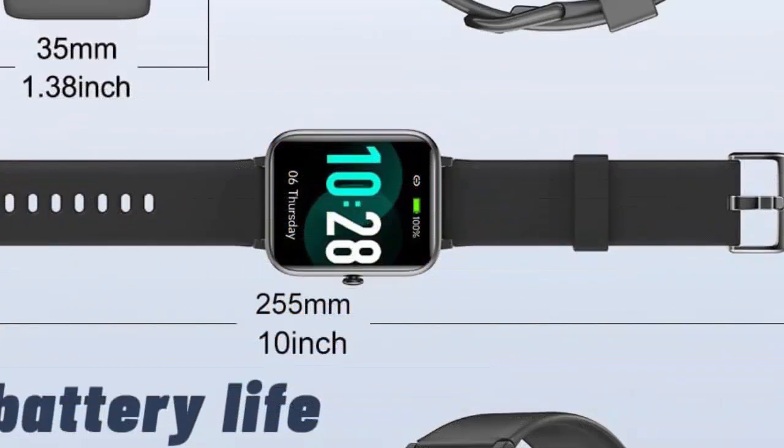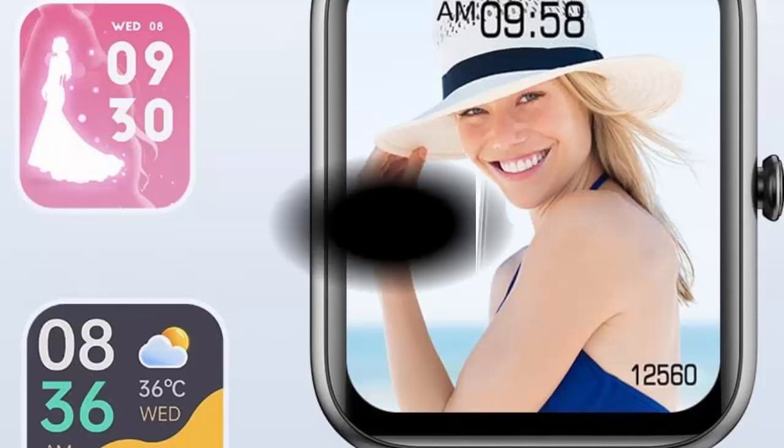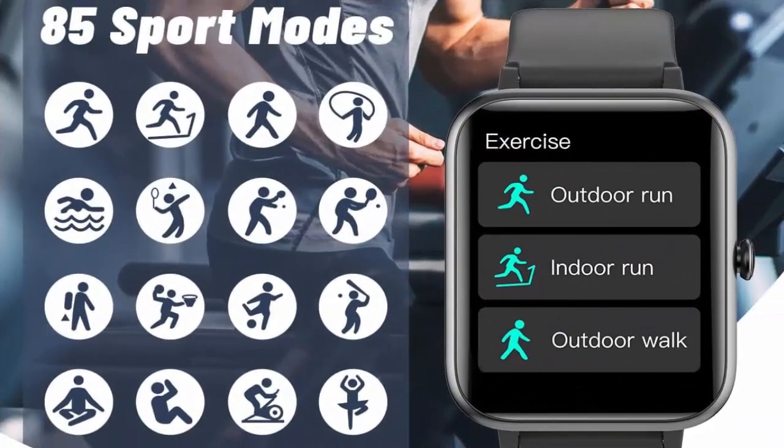GRV smartwatch for iOS and Android phones — answer and make calls. Smartwatch for men and women, IP68 waterproof, fitness tracker watch with heart rate and sleep monitor, steps and calories counter. Black smartwatch compatible with iPhone and Android phones.